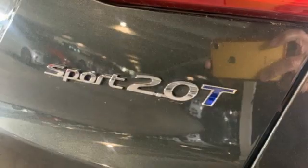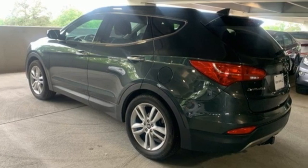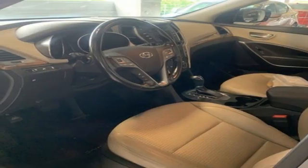Features include automatic transmission, front heated bucket seats, Bluetooth wireless audio streaming, air conditioning, power doors and push button start proximity key, external memory control, aluminum wheels, and Bluetooth.